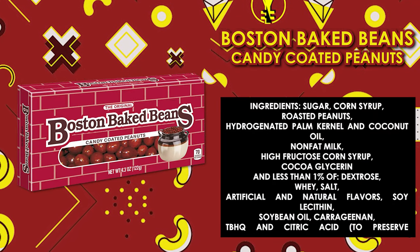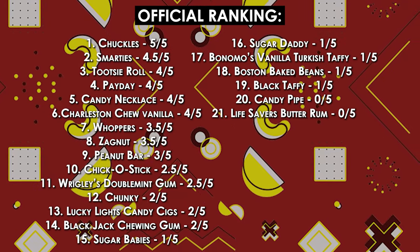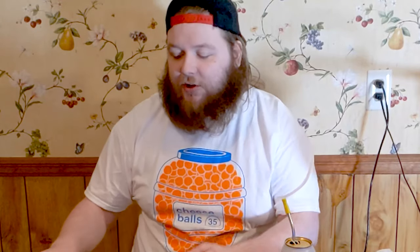Boston Bay Beans — candy coated peanuts. Why is this a thing? It's just a candy-coated peanut. Chocolate covered peanuts? Sure. The candy coating? No sir. Beans are getting a one out of five. Awful idea, awful taste — no thank you.